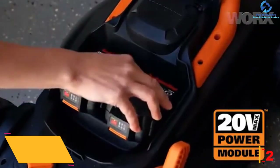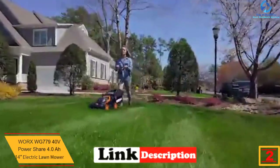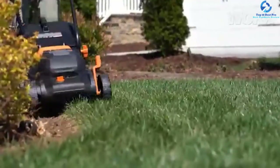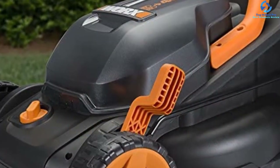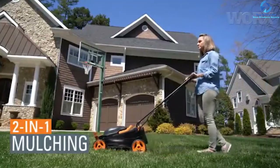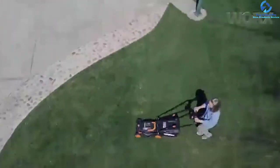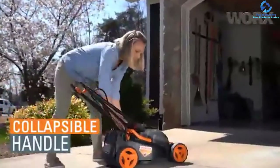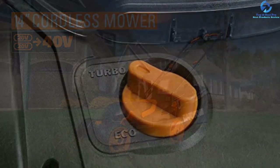At number 2 we have the Worx WG779 40-volt PowerShare 4.0 Ah 14-inch electric lawnmower. It is a versatile electric lawnmower that can cut various types of grasses. It is a full-charge mower that can cut grass of various thicknesses in no time. It features an electric motor and two lithium-ion batteries that charge in just two hours, with compatibility for different cordless power tools. It is equipped with an eco mode for cutting thinner grasses, decreasing power and enhancing cutting time. A battery level indicator light shows the remaining power, and the electric power system produces no harmful emissions.